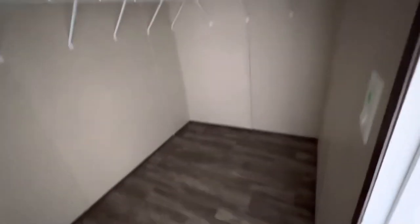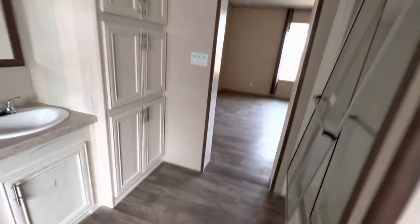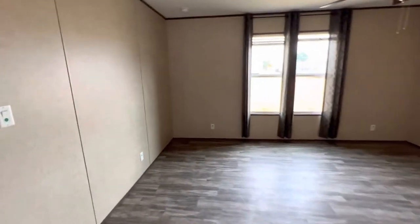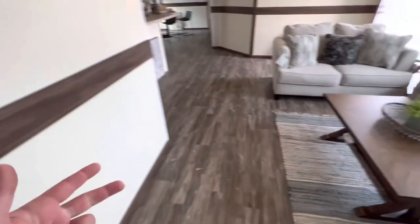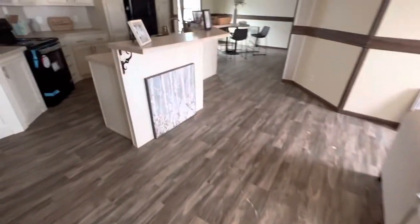Oversized closet in here, again vents in the ceiling. All the houses that we order are going to come with thermal pane windows, upgraded insulation, increased capacity hot water heaters, and recessed lights that are all LEDs.